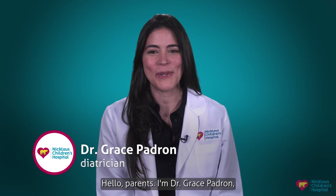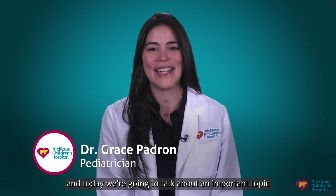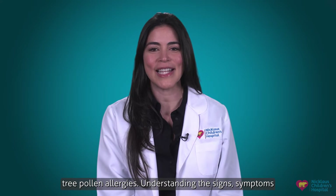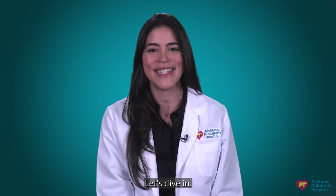Hello parents, I'm Dr. Grace Fadrone, a pediatric allergy and immunology specialist with Nicholas Children's Hospital. Today we're going to talk about an important topic that might be affecting your children: tree pollen allergies. Understanding the signs, symptoms, and when to seek treatment is crucial in ensuring your child's well-being. Let's dive in.